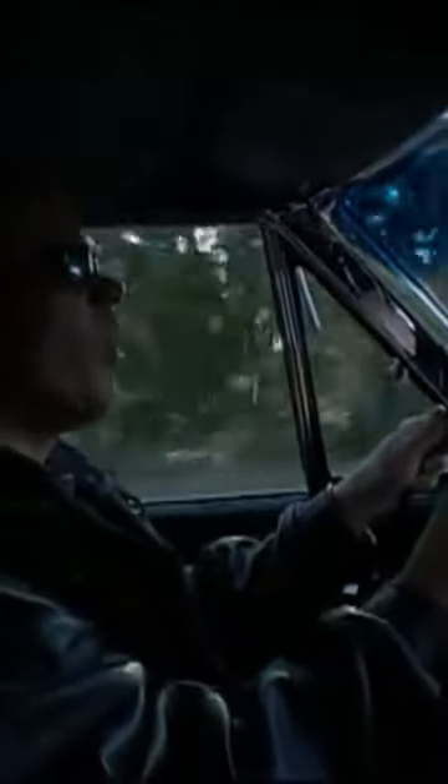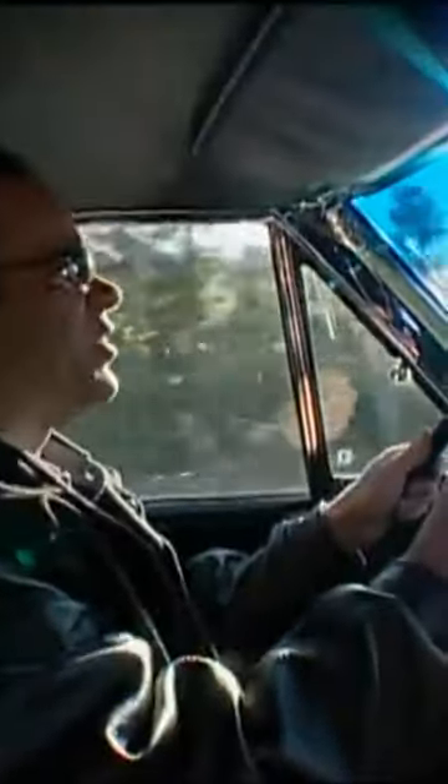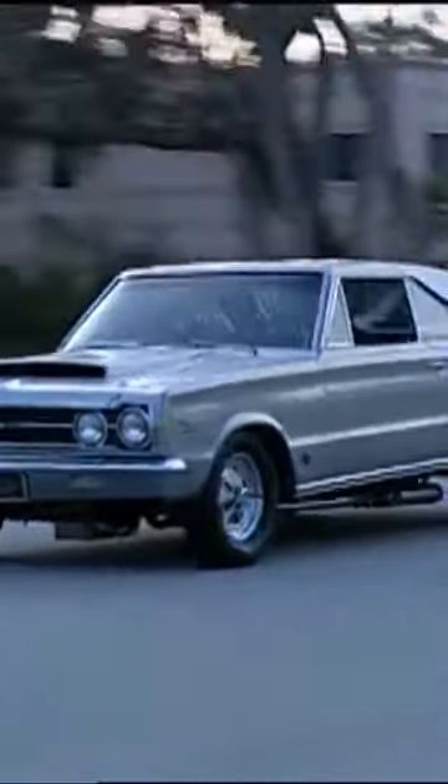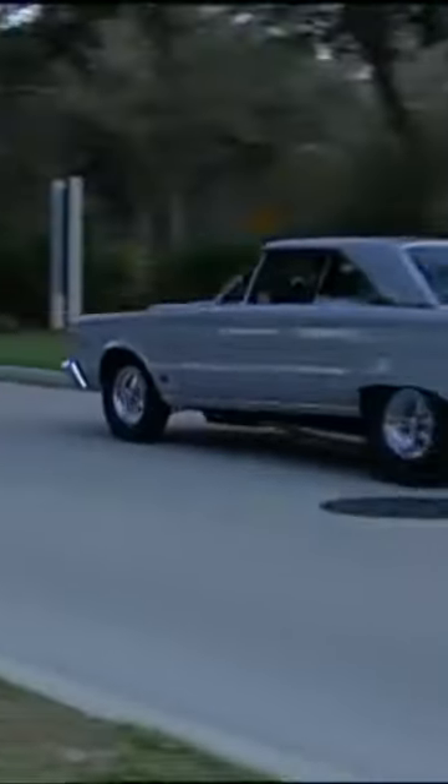As far as drivability, well, I wouldn't want to drive too far, but it is definitely street legal. One of the things that's hard to comprehend is this car is loud, and it actually has four mufflers underneath.